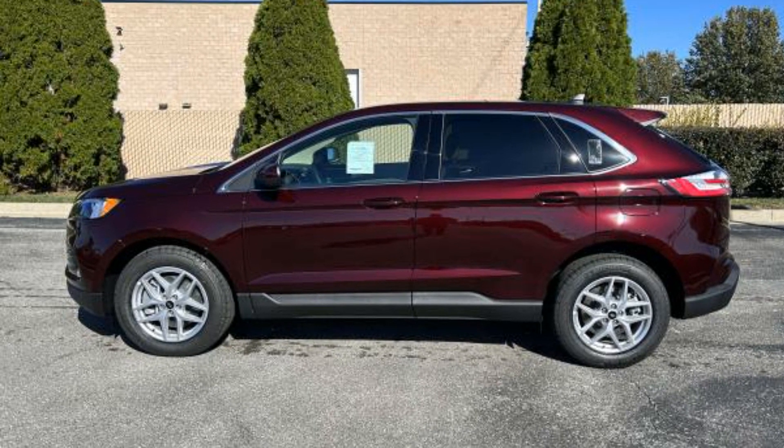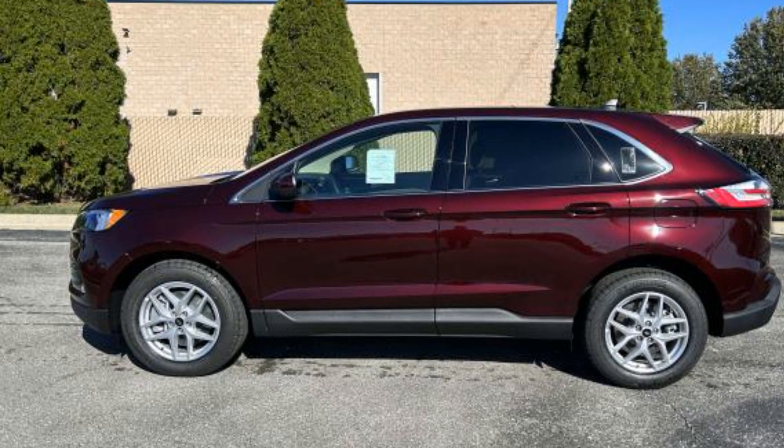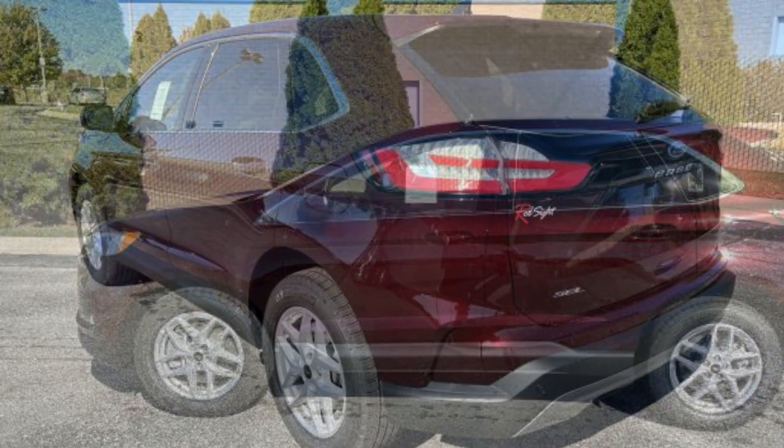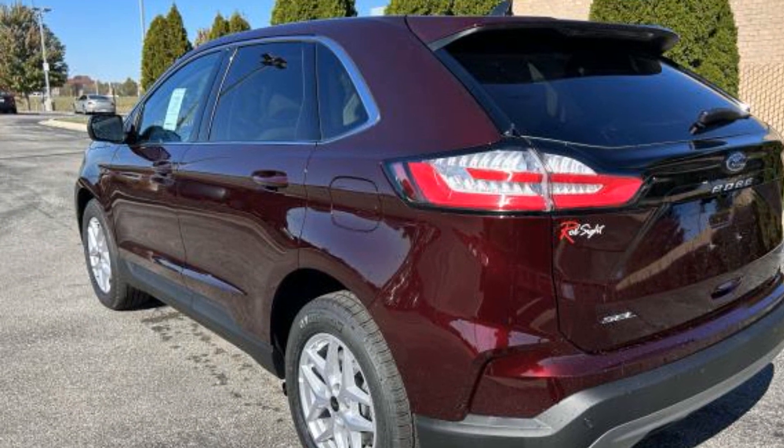2024 Ford Edge. This SUV offers space as well as power and performance. You'll love this long list of impressive amenities, which include the following.